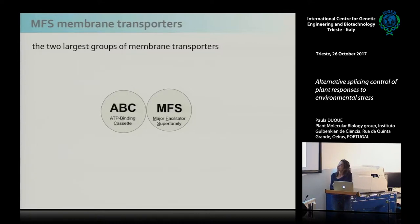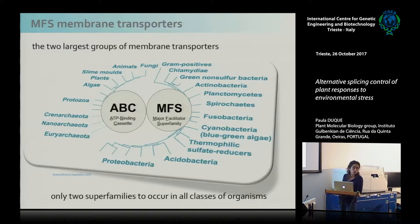By far the two largest groups of membrane transporters on Earth are the ABCs and the MFS. ABCs hydrolyze ATP for their activity and are, in general, multiple component transporters, while MFSs are all single polypeptide carriers that use electrochemical gradients as energy source — they piggyback on, for instance, pH gradients to transport solutes across membranes. In addition to being the most abundant, these are also the only two groups of transporters known to occur in all classes of living organisms.